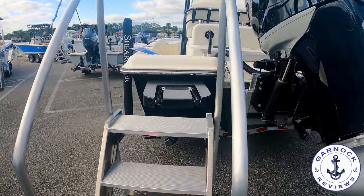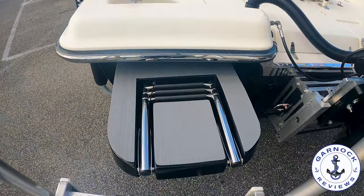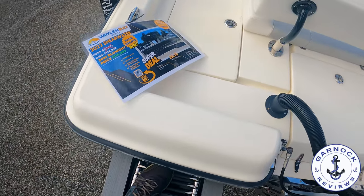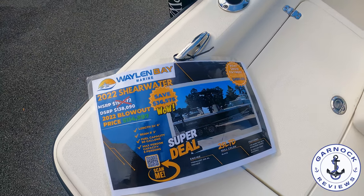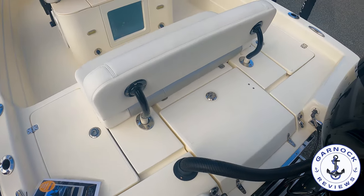In the right conditions you're going to get cruising speed somewhere in the mid-30 mile an hour mark and a top end speed of around 50 miles an hour. I like the telescopic boarding ladder — not only if you're in the water but also just getting on it from the trailer. From a price point, this one was being offered for $114,997.